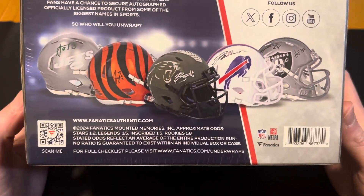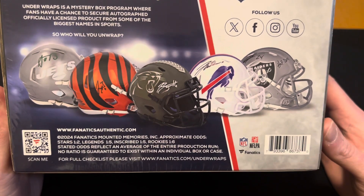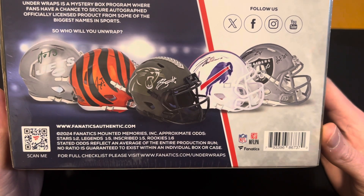The chances are: stars, one in two — so you're pretty much better odds to get a star. Legends, one in five. Inscribed, one in five. And then a rookie is a one in six chance.